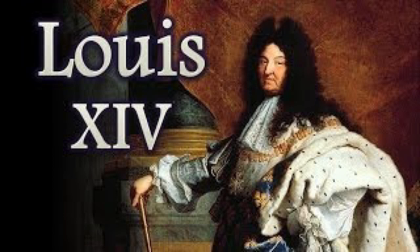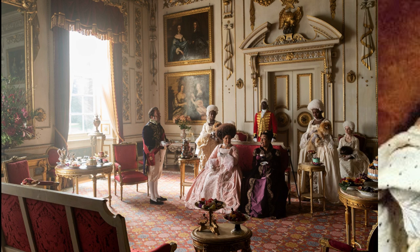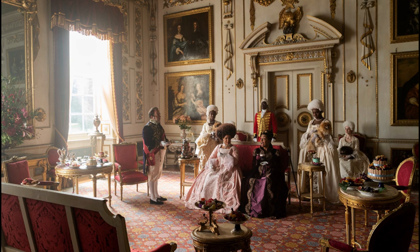Louis XVI style, also called Louis XVI, is a style of architecture, furniture, decoration, and art which developed in France during the 19-year reign of Louis XVI, 1774–1793, just before the French Revolution.